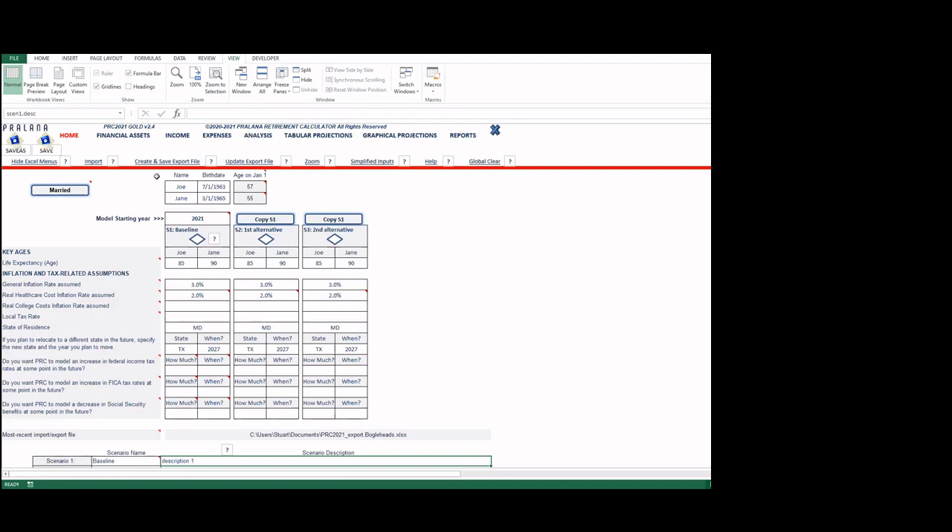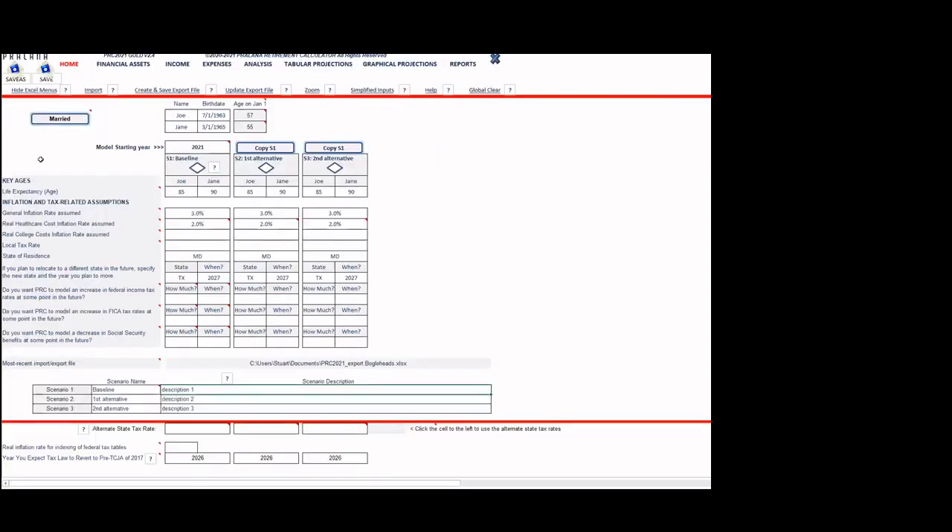We'll walk through this left to right, starting with the home page. This is Excel — you can see the menus at the top — but it's designed so we don't need those Excel menus. I'm going to hide them by clicking this link that says 'hide those Excel menus.' Done. We're talking about a married couple here, so this toggle button can switch between married and single — graying out the spouse's fields if single. The names are Joe and Jane.